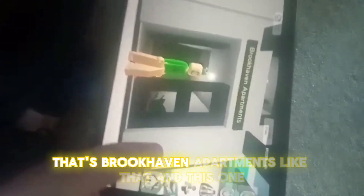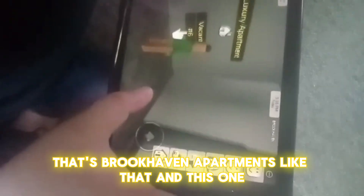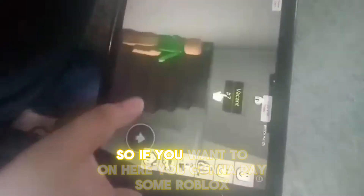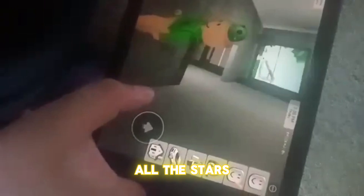And let's go to apartments. That's the Brookhaven apartments, like that. And this one, that one. So if you want to go on here, you're gonna pay some Robux or stars.